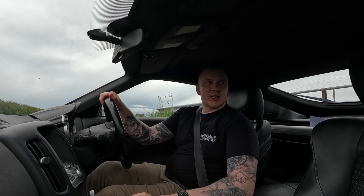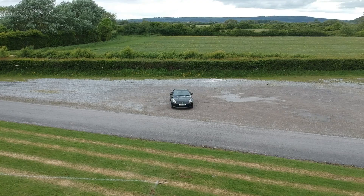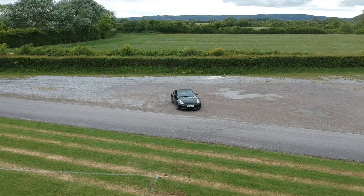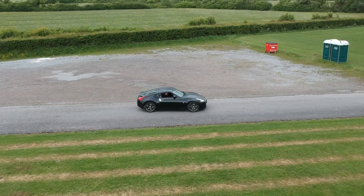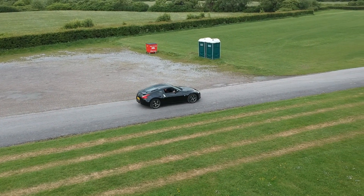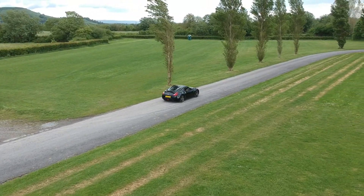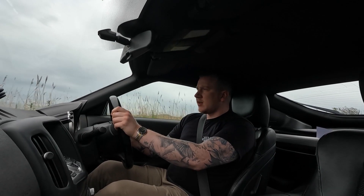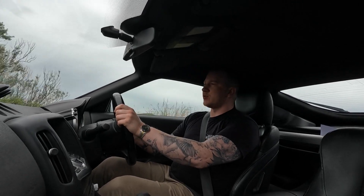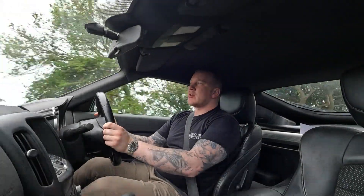As soon as the road is clear we'll go. This car is a 2012, it's on about 50,000 miles. It's the newer Z car after the 350z, with a 3.7 litre engine. It's got about 30 or 40 more horsepower than the 350z and it's slightly shorter.